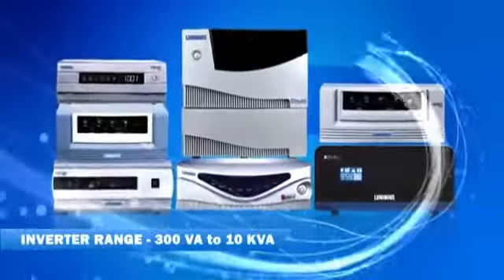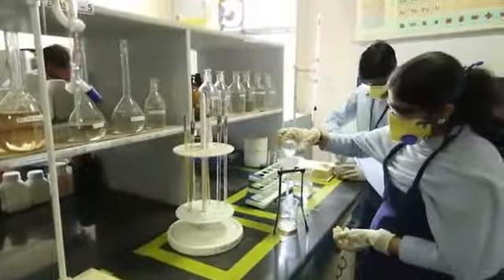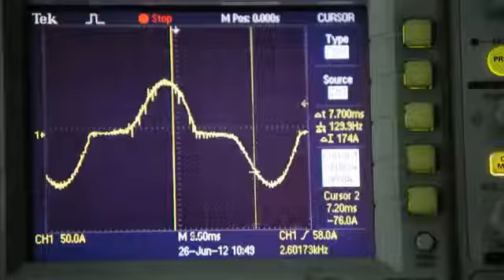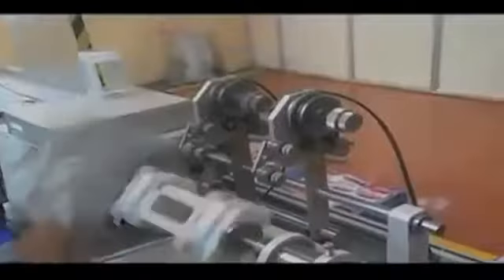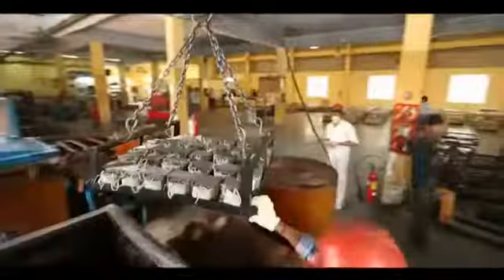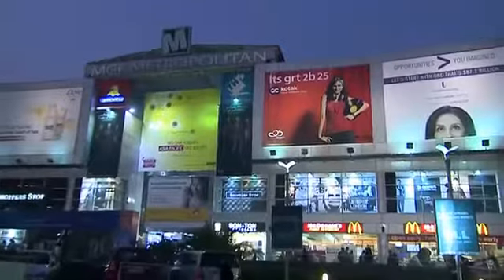Luminous offers an outstanding range of home UPS which has seen the light of day only after going through extensive research and development worth millions of dollars. Our home UPS manufacturing facility, located in Himachal Pradesh, is equipped with an in-house state-of-the-art PCB line and high-end transformer manufacturing with CNC coil winding, core fitting machine, and vacuum impregnation plant. Our models are specifically designed to empower households, offices, and retail shops.